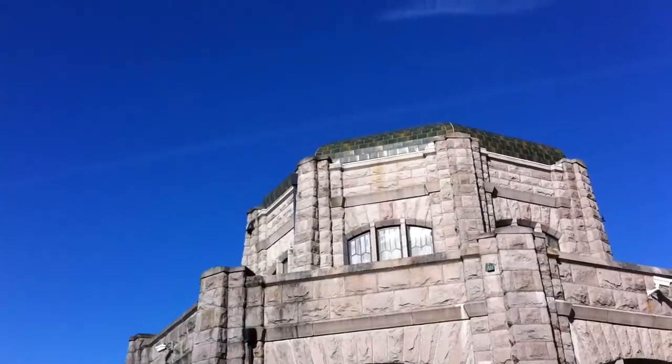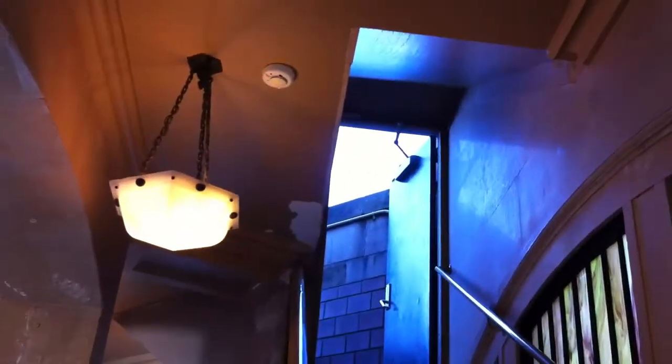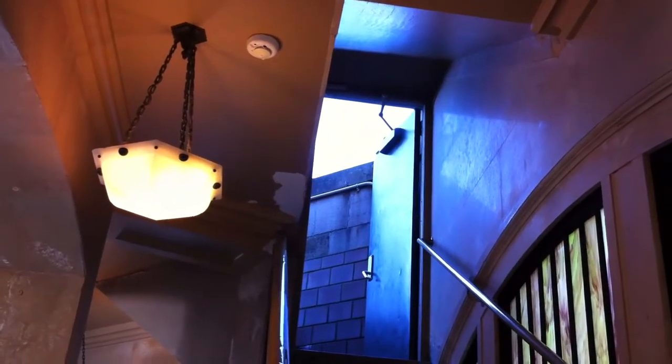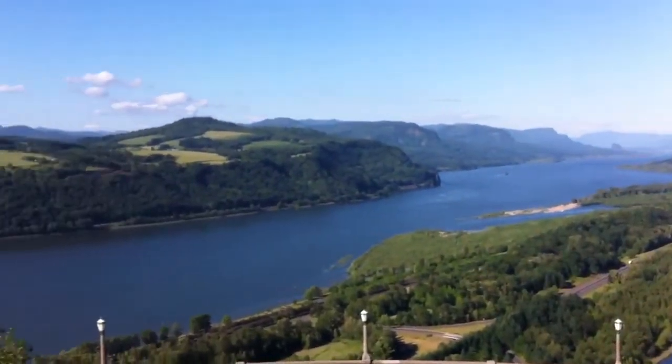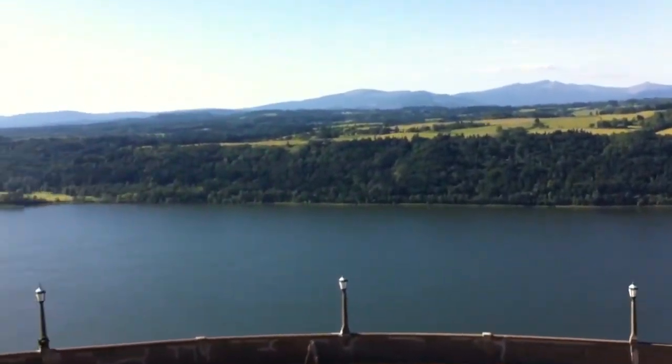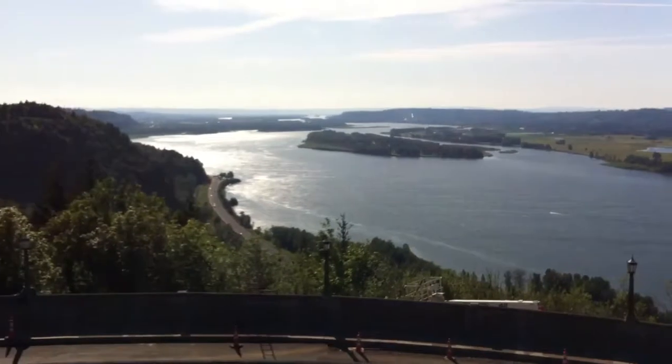Here we are at Vista House — we'll go on in and up to that balcony to take some movies of the river gorge. I'm going to go up these stairs and take pictures up and down the Columbia River Gorge at Vista House on Old Route 30 near Portland. We've made it — looking upriver east and then panning west along the Columbia River Gorge. And down we go down the stairs — we were upstairs on the top balcony.